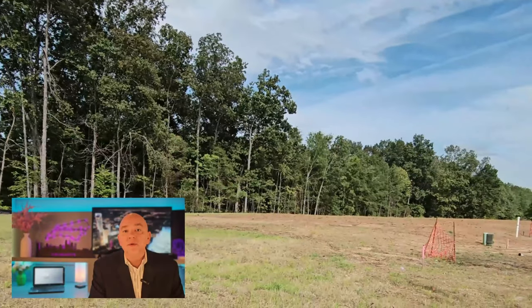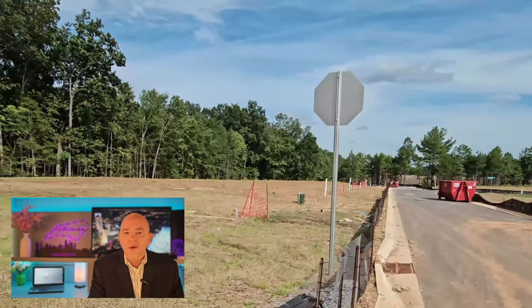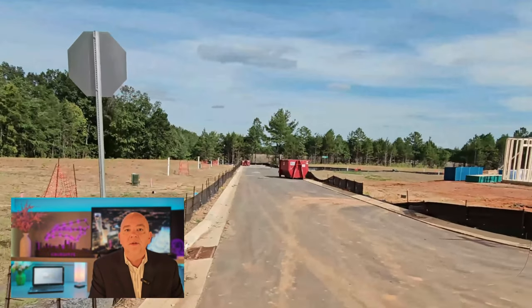Most of you have seen new construction, but for those of you who have not, I thought I would take you on a quick walkthrough. It's a little simplistic, but it'll give you an idea. So with that, let's take a look.